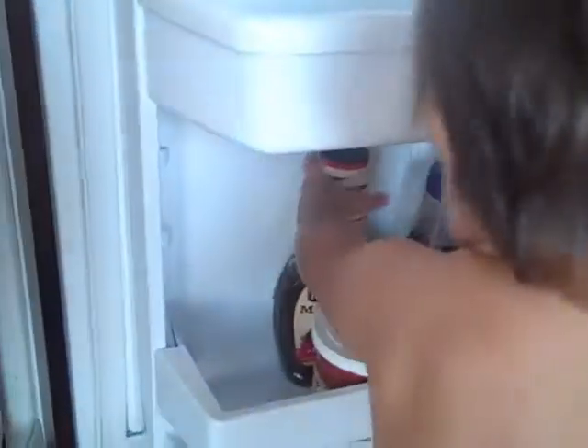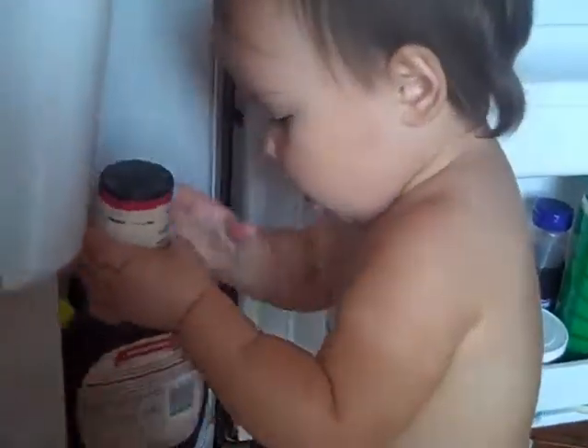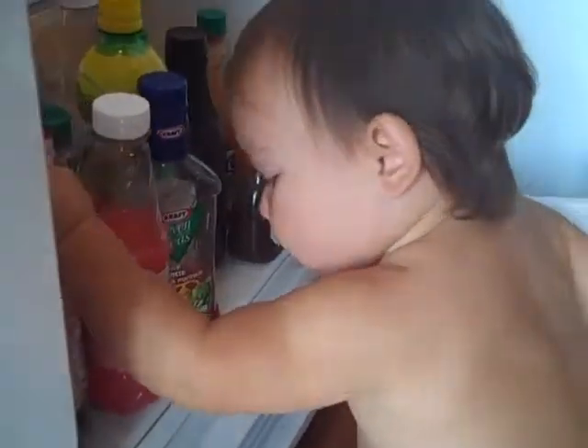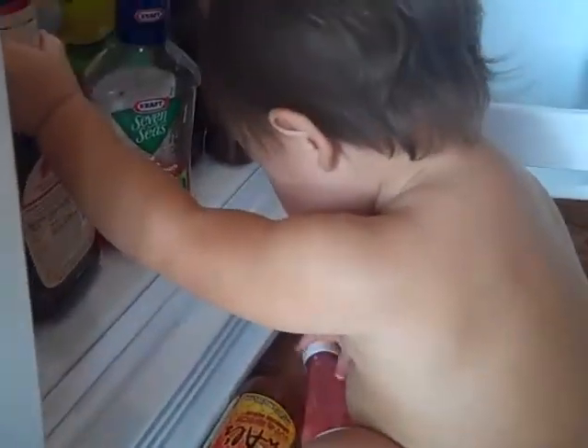I'm trying to figure out how to best organize these and maximize my fridge space. Uh-oh. Oh. It's hard work. I guess she just gave up on that one. Oh no! That darn one.